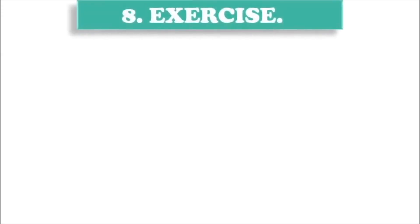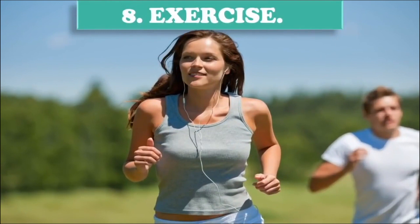Step 8: Exercise. Exercising helps you metabolize. A walk with your dog or some yoga lessons do make a difference. Healthy skin is just another part of a healthy body.